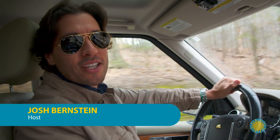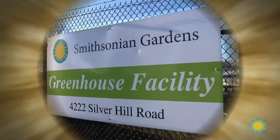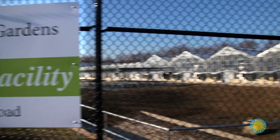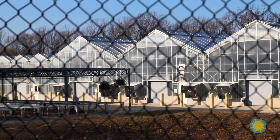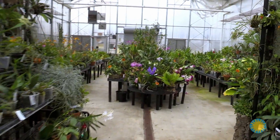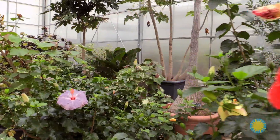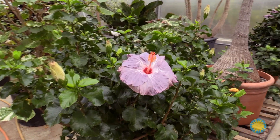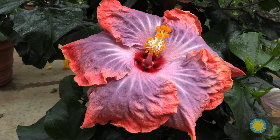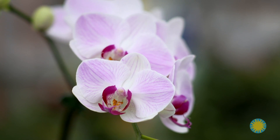Josh Bernstein here. I'm on my way to the Smithsonian Gardens. Situated in Suitland, Maryland, these greenhouses contain the plant materials for the Smithsonian Gardens, live butterfly exhibits, and over 8,000 species of orchids. All of the gardens and plants on the Mall make up the Smithsonian Gardens Living Museum. I've arranged to meet with horticulturist Sarah Houdin to explore the management of all these plants in a high-tech facility.